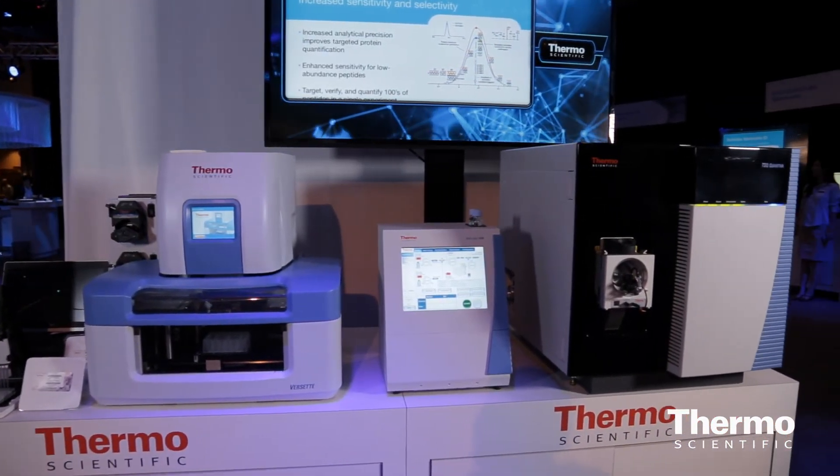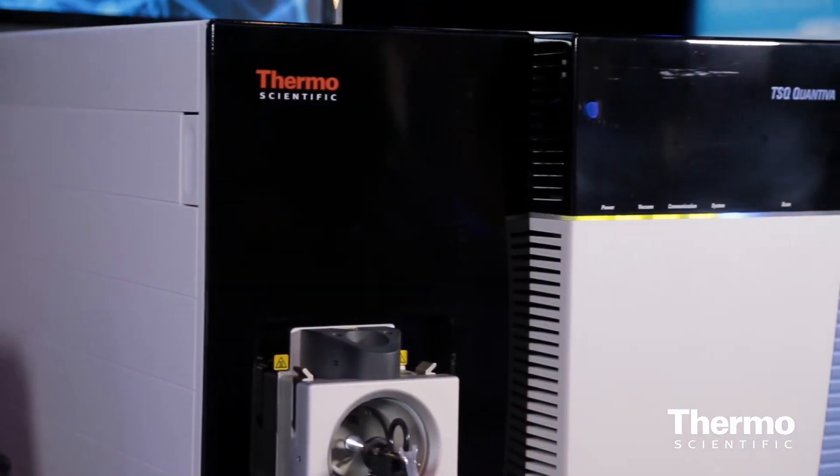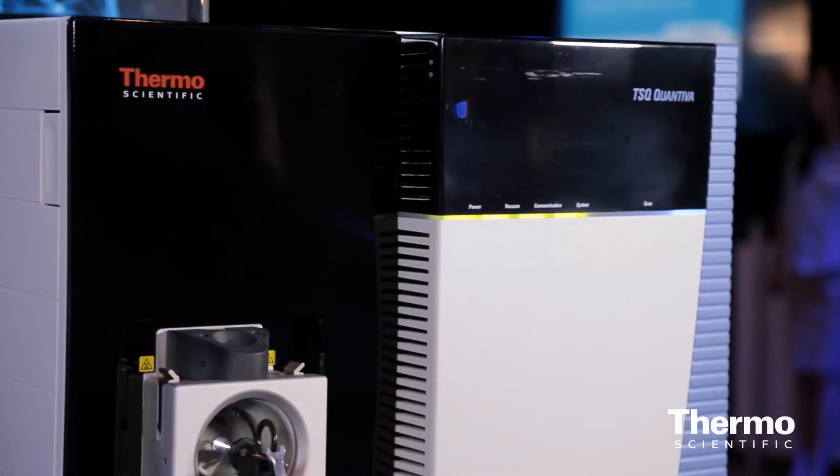These components, in conjunction with our high capacity transfer tube — which introduces the maximum ion flux while maintaining excellent desolvation — and ultimately our new electron multiplier, a discrete dynode dual mode electron multiplier capable of six orders of dynamic range, give us the best sensitivity while maintaining excellent robustness and ultimate usability.